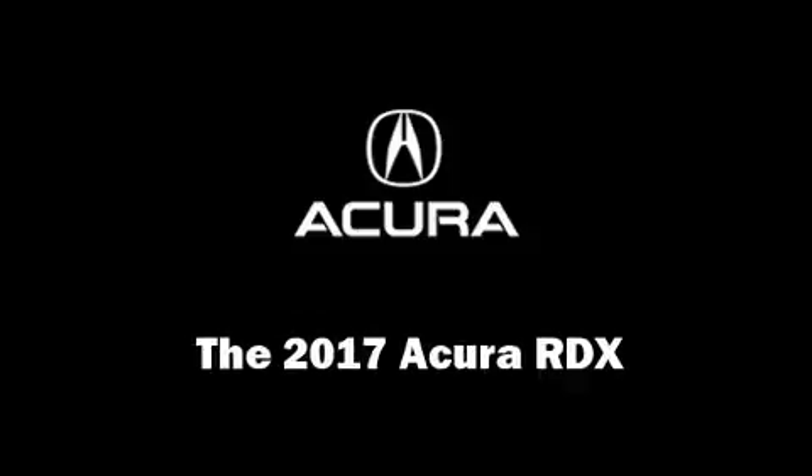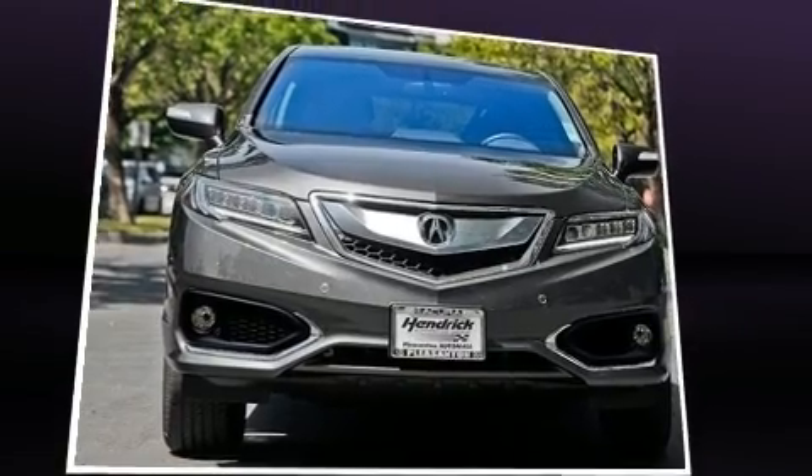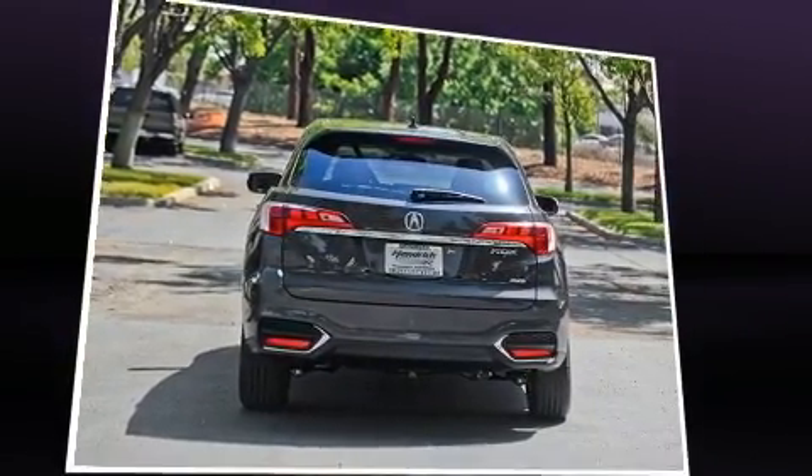Experience driving perfection in the 2017 Acura RDX. Top features include rain sensing wipers, heated and ventilated seats, lane departure warning, and the power moonroof opens up the cabin to the natural environment.